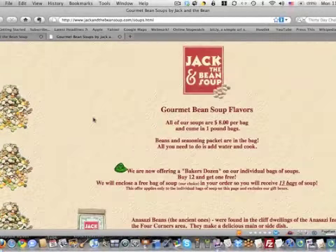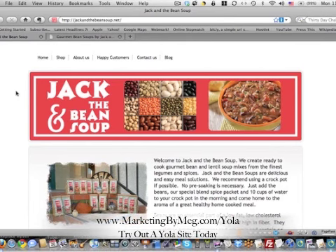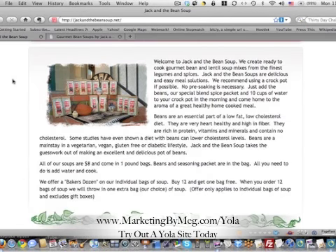So that was the before, and here is the after. This is her new site using the Yola templates. Because we had to customize the logo and get that up to speed, plus we had a shopping cart solution problem that we needed help with — but again, this new site cost Valerie all of $300.